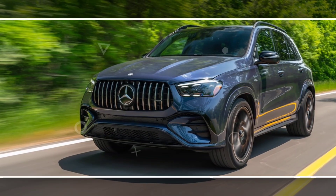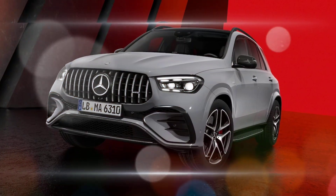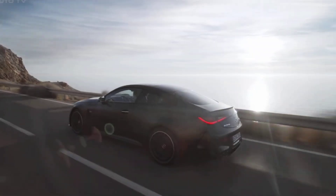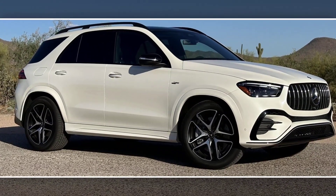The 2024 Mercedes-AMG GLE 53 is a high-performance SUV that slots between the GLE-Class and the more powerful GLE 63 S. It is powered by a turbocharged inline-six engine that produces 429 horsepower and 384 pound-feet of torque.